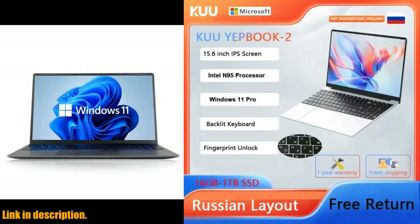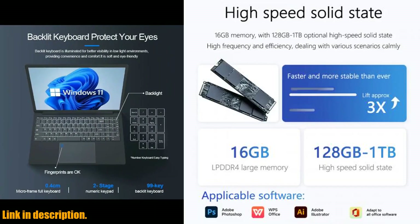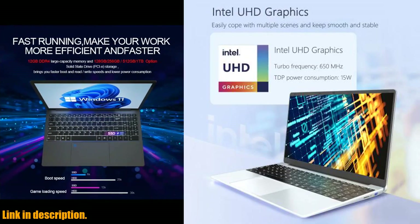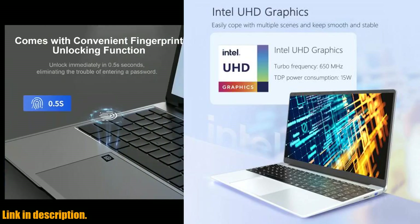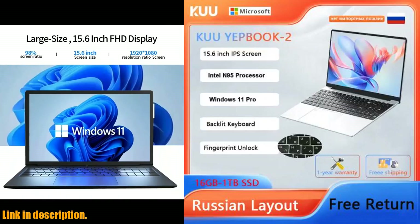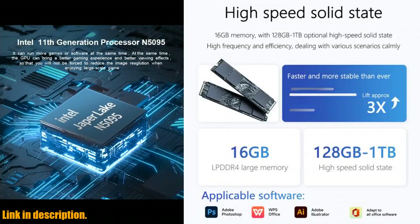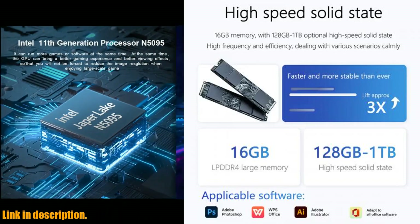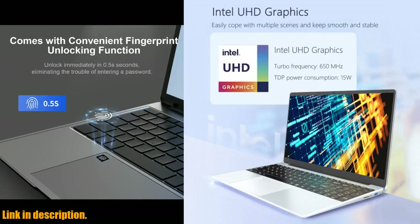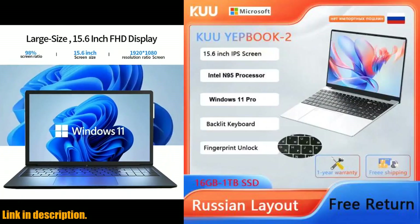If you're in the market for a new laptop, I highly recommend checking out the Kuu Yepbuk 3. It's currently available with free shipping from the EU Warehouse, so you can get your hands on it in as little as 3-7 working days. Check out the link in the description to get yours today. If you have any questions, feel free to reach out to their customer service — they're available 24/7 to assist you. Thanks for tuning in, and be sure to hit that subscribe button for more reviews and updates on the latest tech products. See you in the next video.